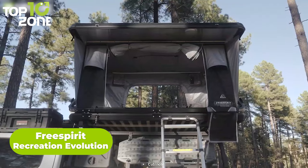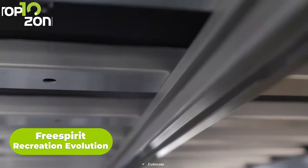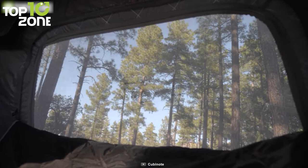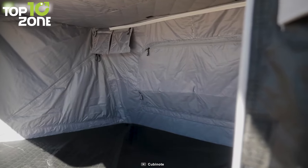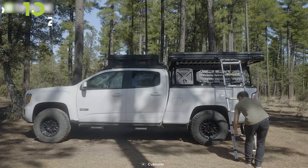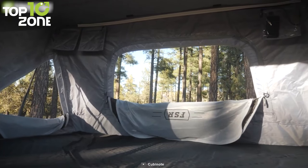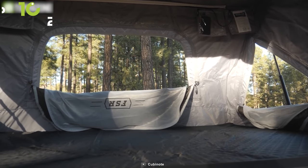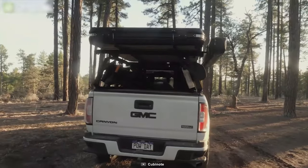Here we have the Free Spirit Recreation Evolution, a rugged and durable tent that fits on any vehicle. The overall construction is based on aluminum with a low-profile, durable design capable of resisting anything nature throws at it. Every part is made of the highest quality material for maximum durability, and there's also a telescopic ladder that's easy to attach in a few steps. The triple-layer material provides best-in-class insulation even in extremely cold temperatures, and depending on the model, it can accommodate up to three people. If you are into an all-season tent, go for the Free Spirit Recreation Evolution without a second thought.